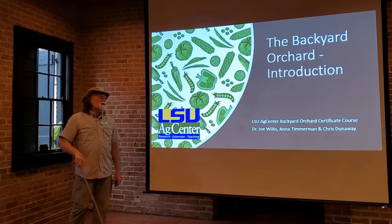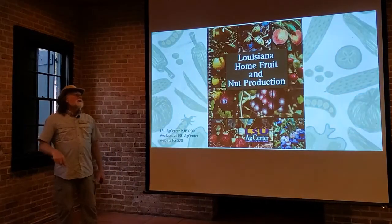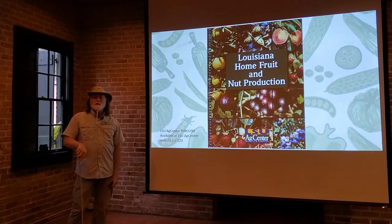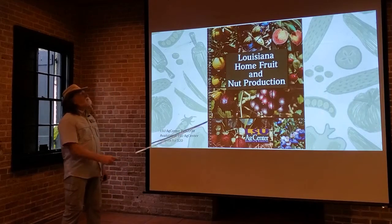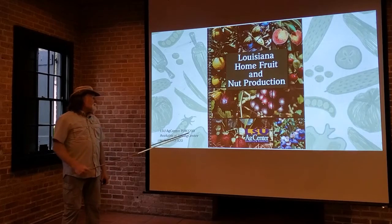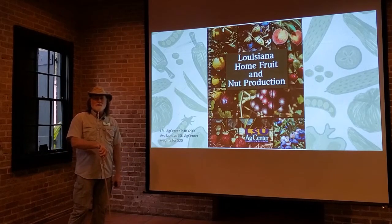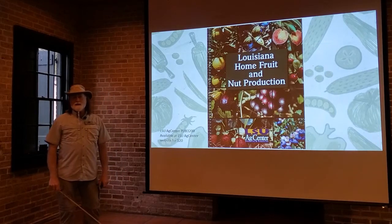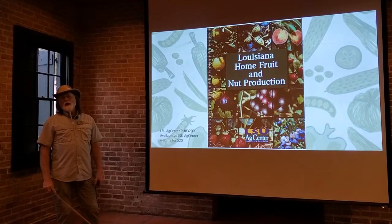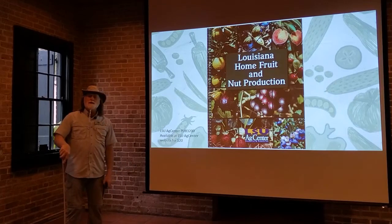We call this series the Backyard Orchard. What we're going to do is go through the different types of fruits and nuts that you might want to grow in your backyard here in Louisiana. This publication is available from the LSU AgCenter and goes through the different fruits and nuts you might grow in Louisiana — what they are, how to grow them — but we're going to cover these in more detail.